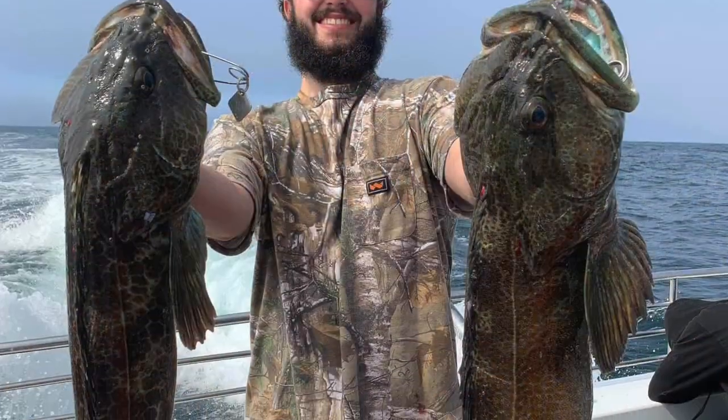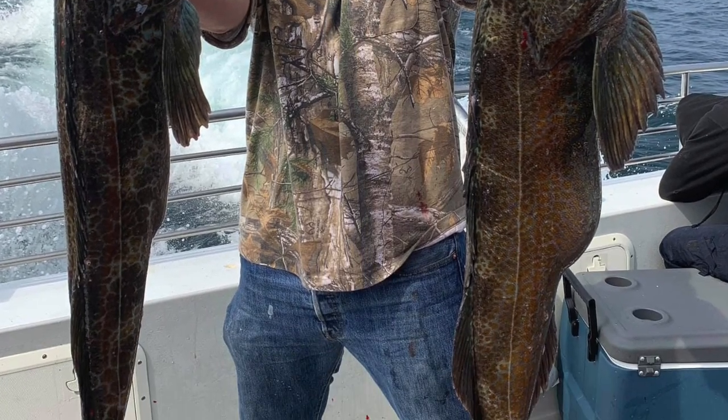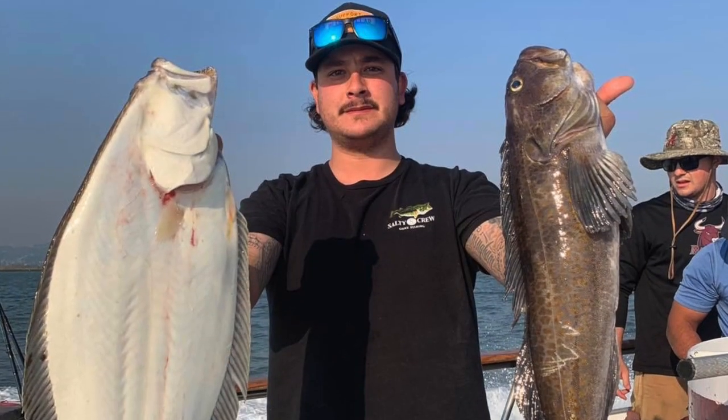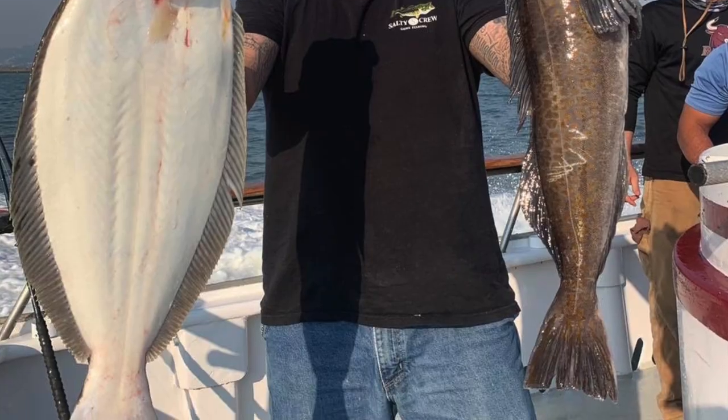Let's wrap things up with saltwater. Lingcod action close to wide open — very good fishing if you want to go out on a charter boat or if you have your own boat. Those big lings move out of deep water towards the shallows in the fall as they get ready to spawn, and they are on the chomp. Inside the bay, halibut fishing is still good to very good depending on the day and the tide. Still plenty of fish out there.